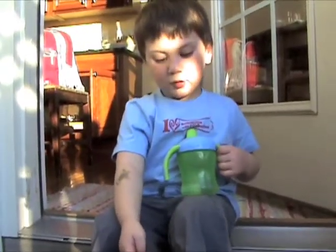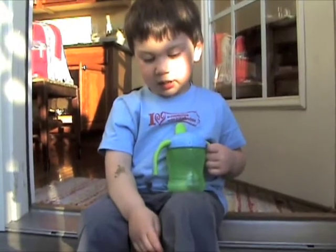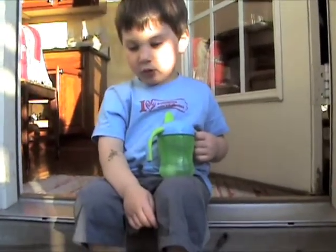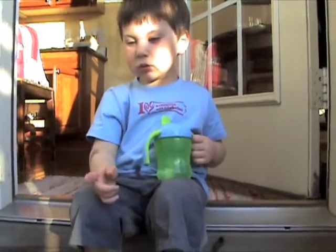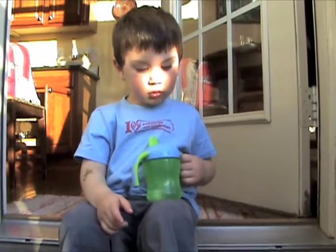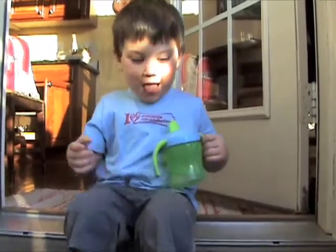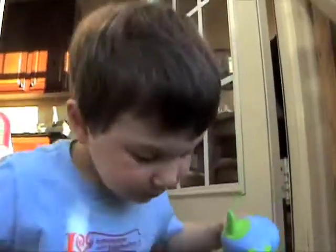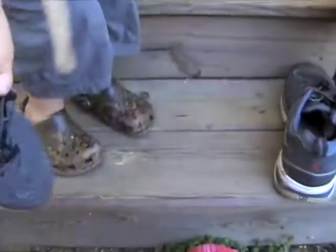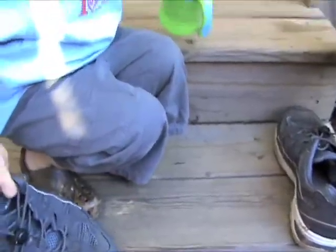It's an ant we just found at the pond. Is that an ant? Did he follow you home from the pond? Yeah. Look at that. Did you have fun, Odin? He's crawling on Daddy's shoe. Uh-oh. Why are you squishing the ant? Oh, there went the ant.